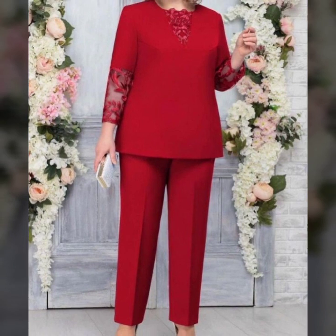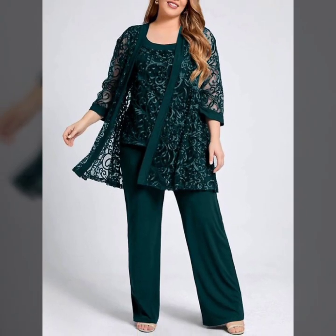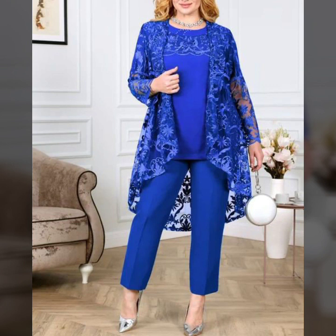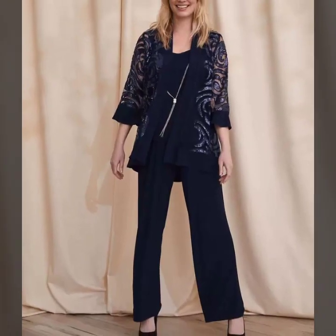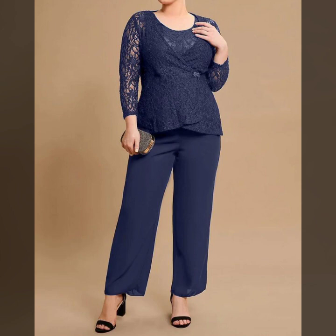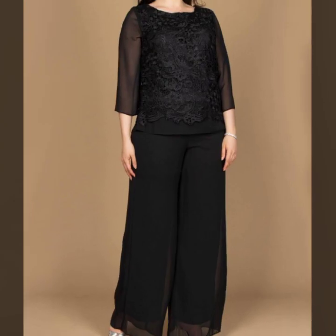If you are loving these beautiful lace dresses, please do like my video. Subscribe to my channel if you have not subscribed yet. And if you have subscribed, please also click the bell icon so you will get notifications of all my videos and never miss any collection on my channel.